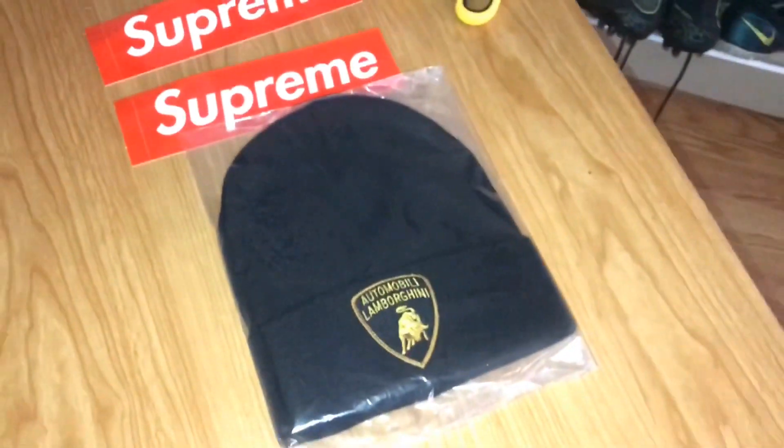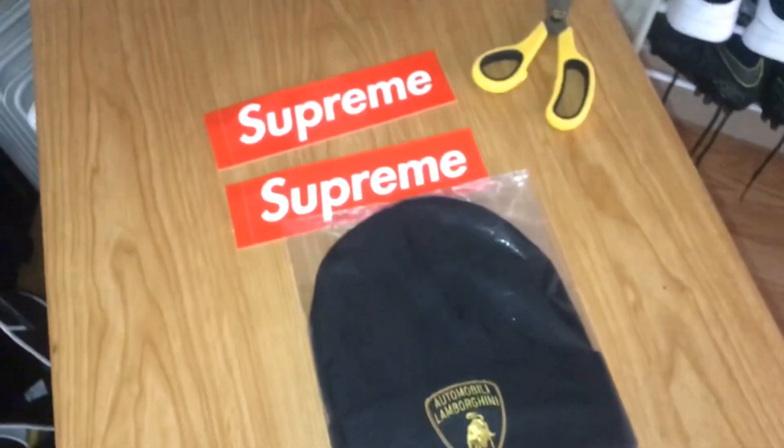I'm going to keep on doing these unboxing videos for you guys. I hope you guys enjoy this video. Have a good day and stay safe guys.